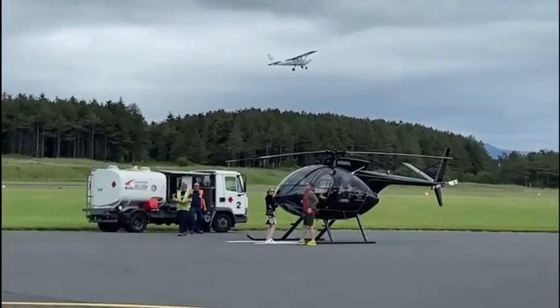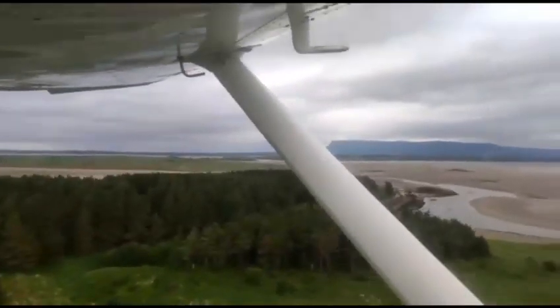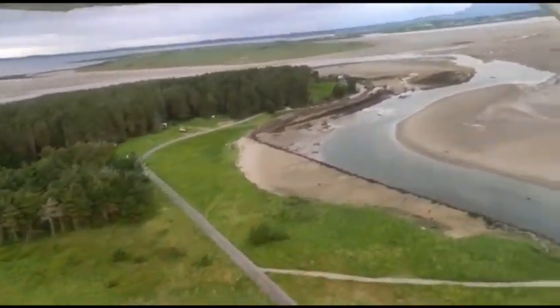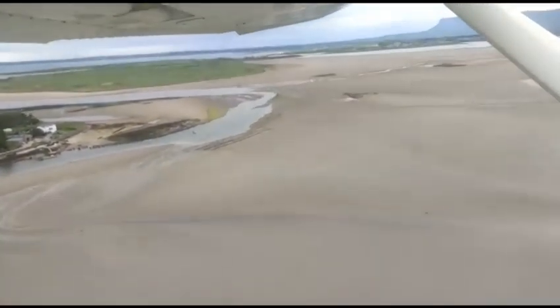That's me taking off for the first time — it's exciting! We spent about 30 minutes in the air. My training area was slightly north of Ben Bulben and over Streedagh beach. I got a good view of the iconic flat-topped Ben Bulben Mountain from there.